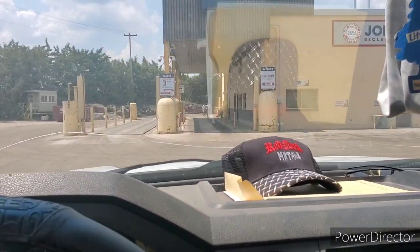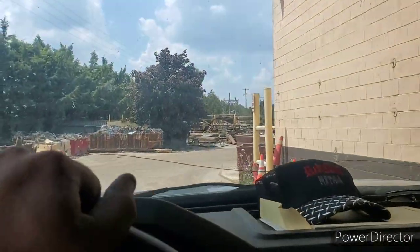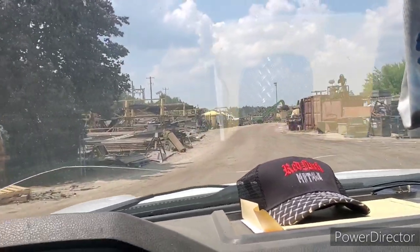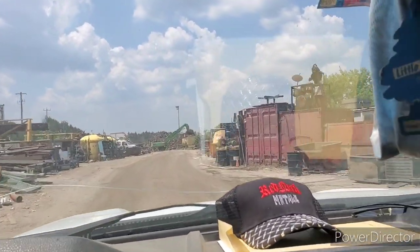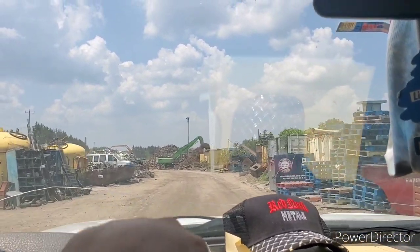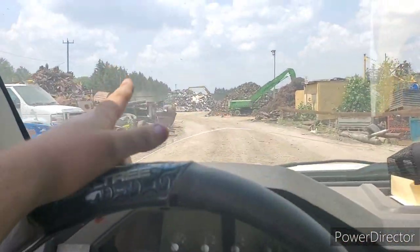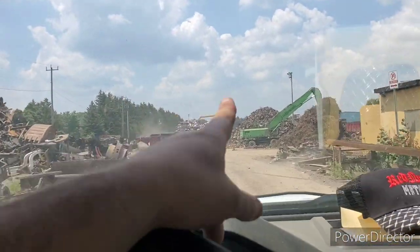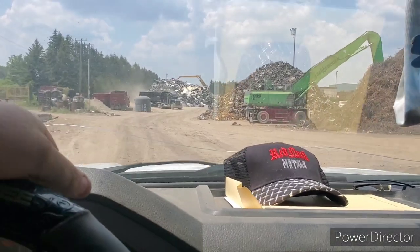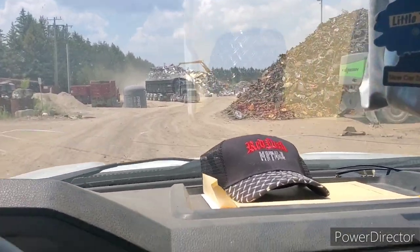We just got weighed in, now we're driving to the back. This all goes as tin shred. We are going back to tin shred mountain over there.